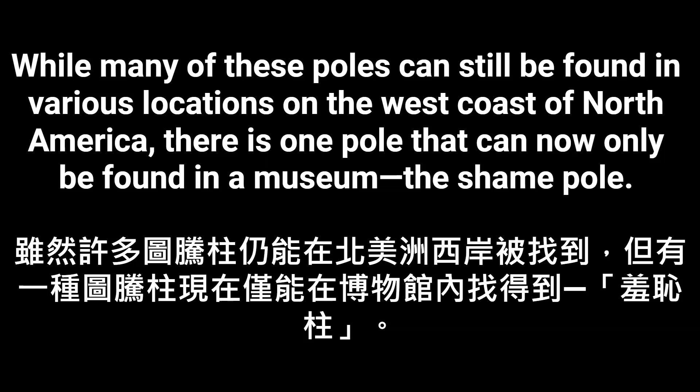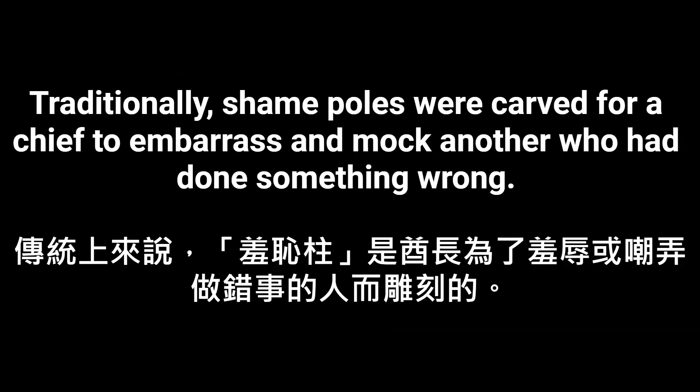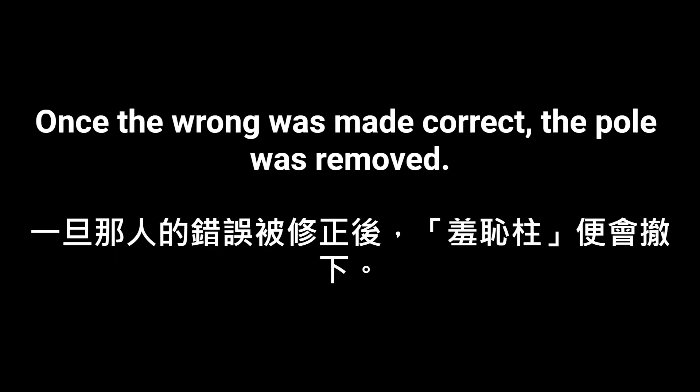While many of these poles can still be found in various locations on the west coast of North America, there is one pole that can now only be found in a museum: the shame pole. Traditionally, shame poles were carved for a chief to embarrass and mock another who had done something wrong. Once the wrong was made correct, the pole was removed.